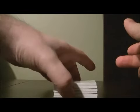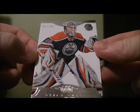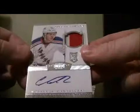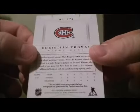Good luck everybody. Starting with the base card 145 out of 299 of Devin Dubnik for the Oilers. And a patch on a rookie 242 out of 299 of Christian Thomas — this card actually goes to Montreal, Montreal is on the card even though he's in the Rangers jersey.